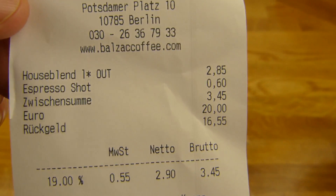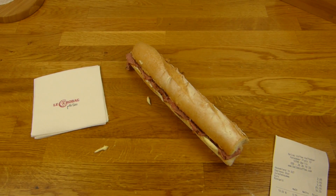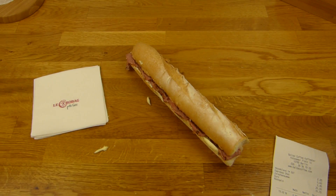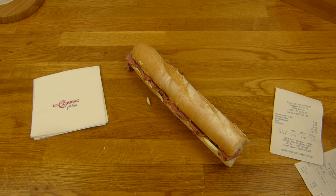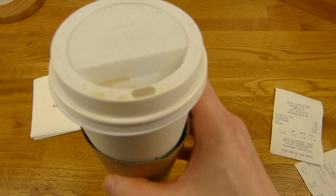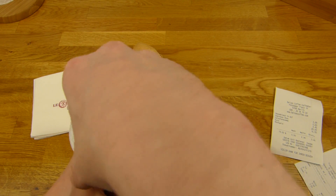I had to pay with cash. That really annoyed me a little bit. Look at this — only cash. What the hell? I had to visit the... I don't know, the Automat? I forgot the name for that. But I got a little bit of money and I could buy my coffee. That's really strange. Panic — no coffee, no coffee!